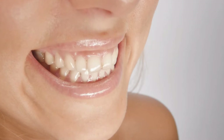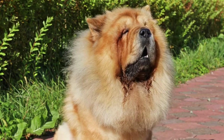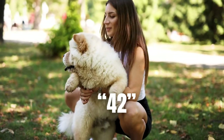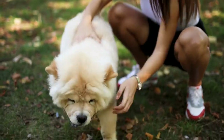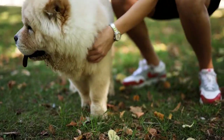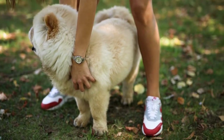An adult human normally has 32 teeth — a number that sounds impressive until you compare it to man's best friend, who usually has 42. The Chow Chow has the unique distinction of having two extra teeth in puppyhood. These extra teeth will fall out as the puppy grows their adult set.